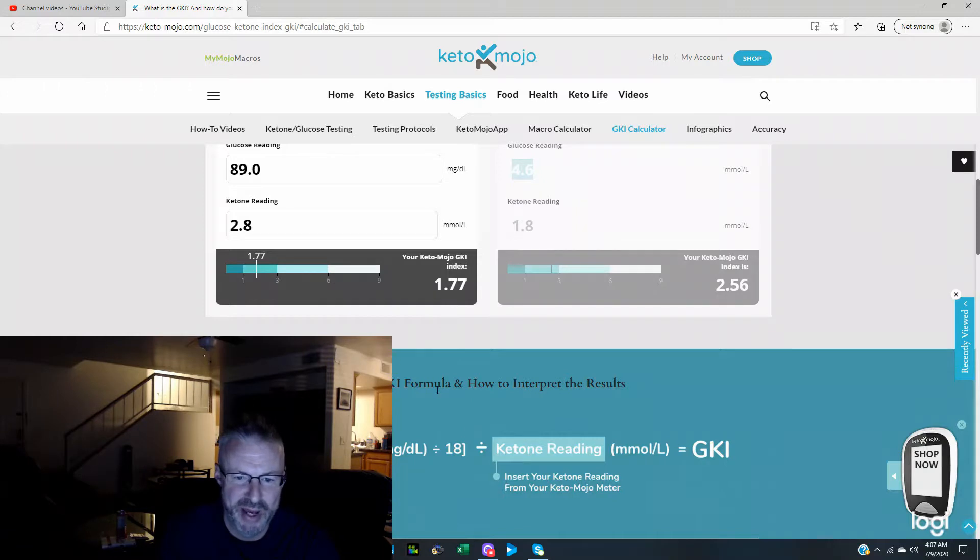My previous low was 1.9, so that means I'm in ultimate fat-burning, fat-adapted mode. That's exciting!